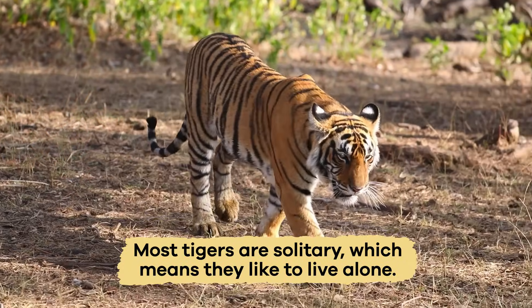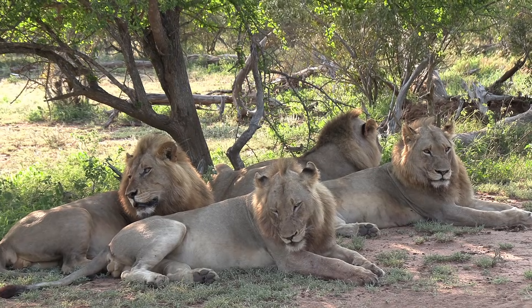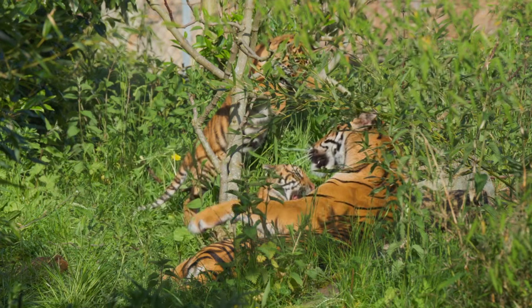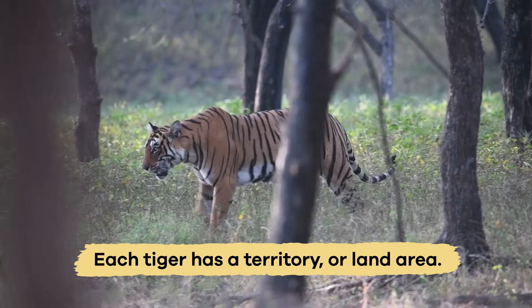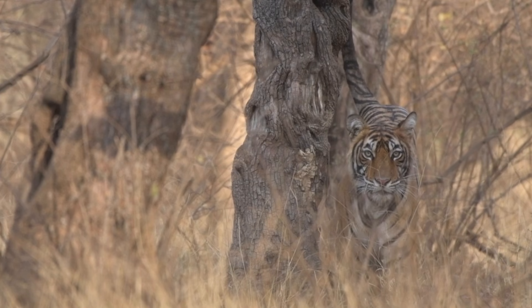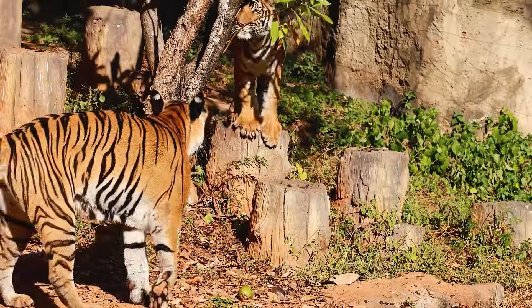Most tigers are solitary, which means they like to live alone. Unlike lions, which live in groups, tigers usually only come together to mate or when a mother is raising her babies. Each tiger has a territory, or land area, that it marks with scent to keep other tigers away. These territories help tigers find enough food and have enough space to survive.